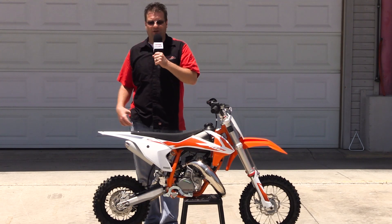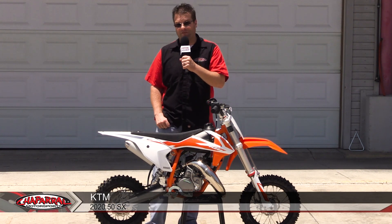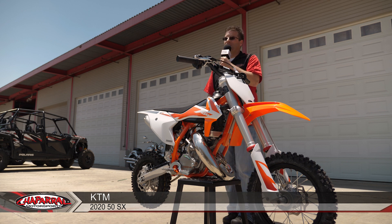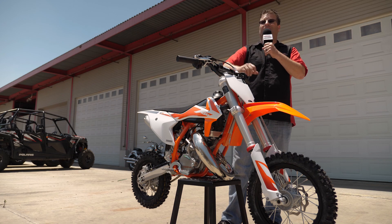Hello, I'm Carl Bradshaw with Sapphire Motorsports, and we just uncrated this 2020 KTM 50SX. Right now we're going to give you a detailed breakdown of this machine, giving you spec-by-spec details of what KTM has put into this thing.